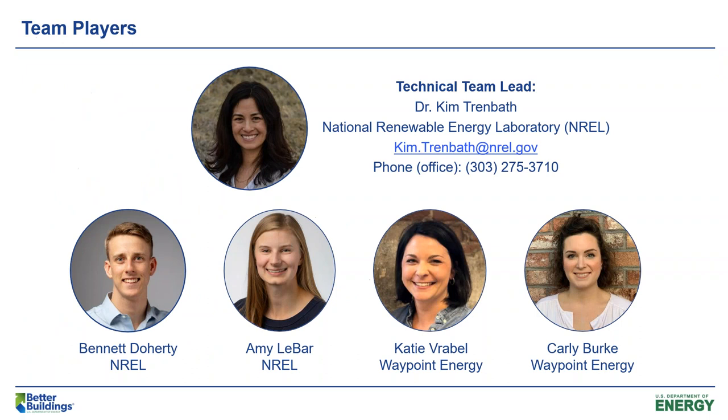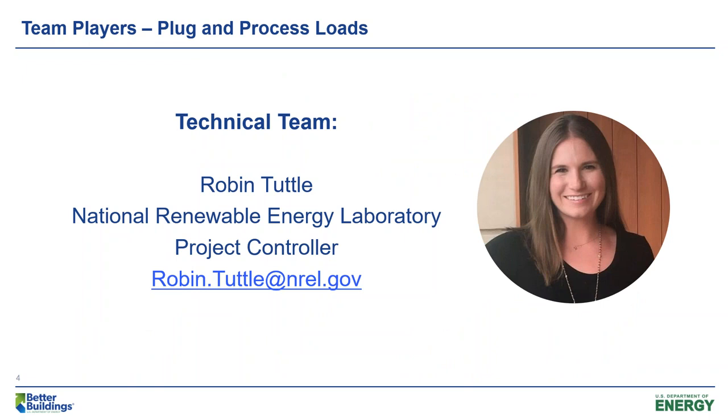A little bit about us. I'm Kim Trenbath, and the leadership team is from the National Renewable Energy Laboratory and from Waypoint Energy. I have my colleagues Bennett Doherty and Amy Labar, who are both engineers in the Commercial Buildings Research Group, and also Katie Vrabel and Carly Burke from Waypoint Energy. I'm pleased to introduce a new member to our team: Robin Tuttle, a project controller with the National Renewable Energy Laboratory, also in the Commercial Buildings Research Group.